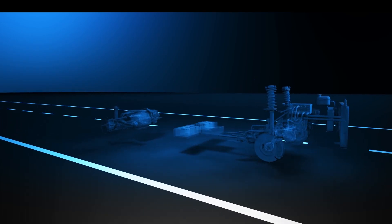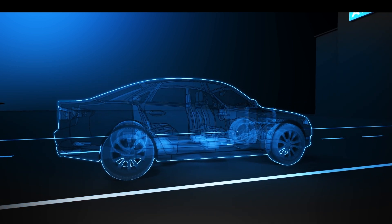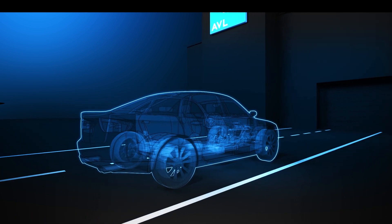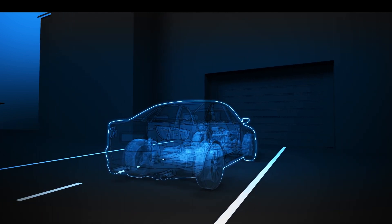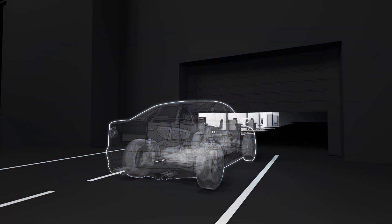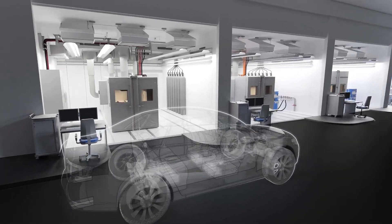Even though, fundamentally, electric powertrains are simpler than traditional powertrains, new suppliers, new components and new systems still need to be validated for the life of the vehicle. With ever-increasing technology and methodologies, continuous validation and improvements are needed. This covers everything from component development and testing to whole system validation. The main challenges facing OEMs and tier suppliers are range anxiety, cost, durability and performance.